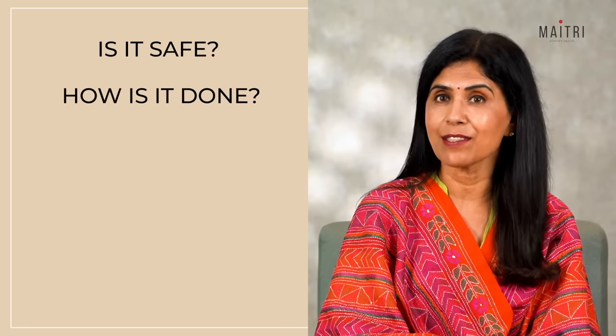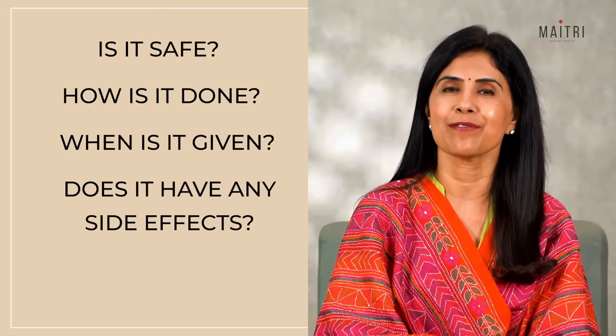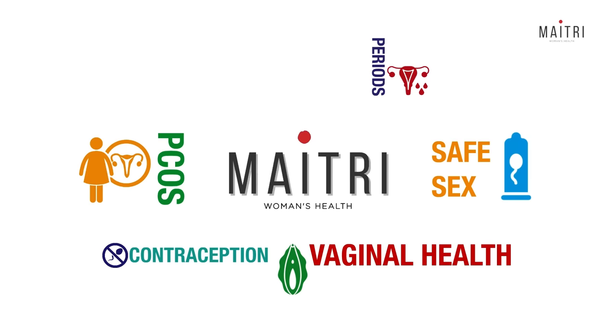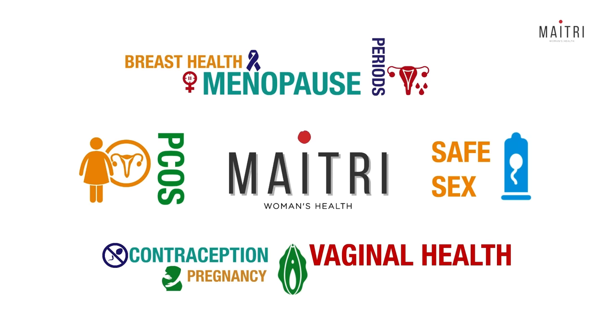How is it done? When is it given? Does it have any side effects? Hello everyone, I'm Dr. Anjali Kumar. I once again bring greetings to you from METRI — a space where we talk about anything and everything related to women's health.